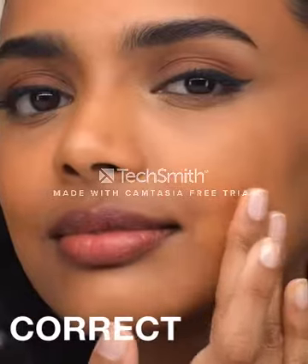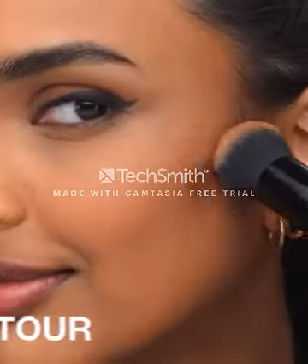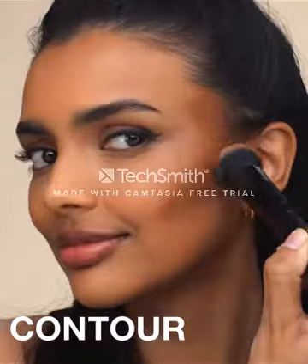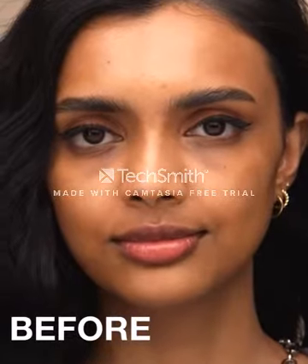I did a massive amount of research, reviewed a ton of reviews, and put together a list of the Maybelline Instant Age Rewind Eraser Dark Circles Treatment Multi-Use Concealer from trustworthy brands to assist you in making a decision.